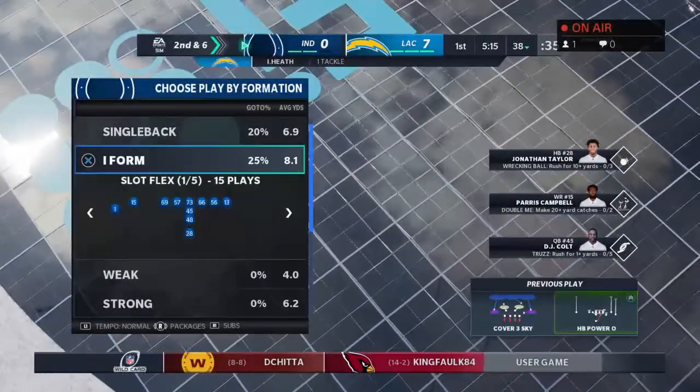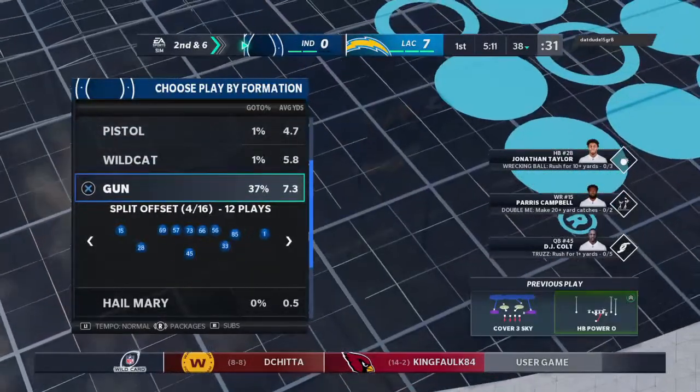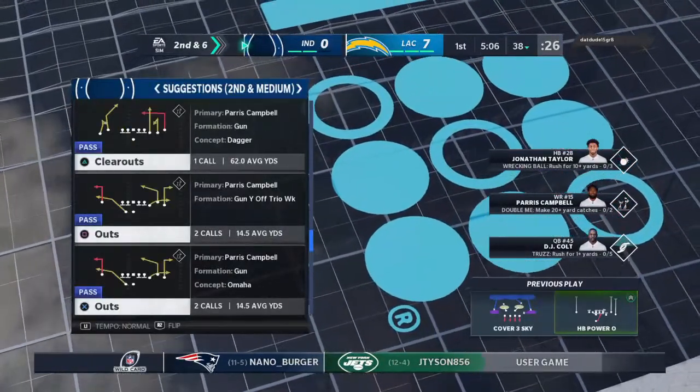Tackle made at the 38-yard line. I feel like I could see what he was thinking on that carry — wanted to follow that big tackle through the hole. Ended up only getting four yards. I think he had designs on that one being bigger.